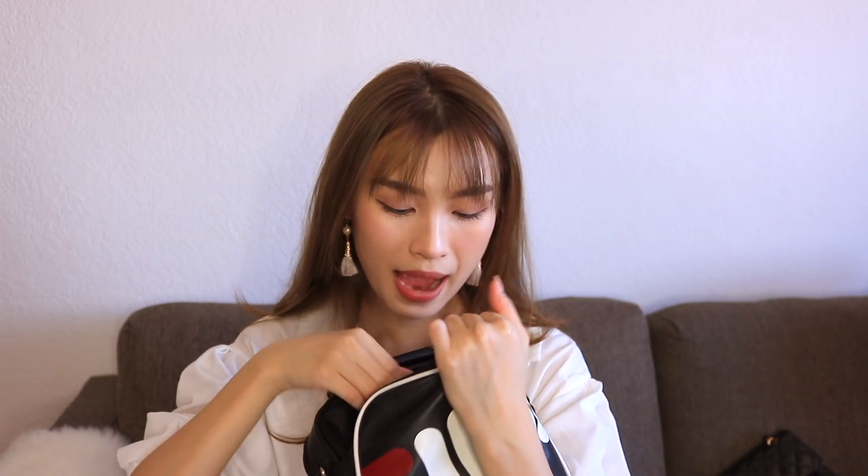Next in my bag is my keys. I think I haven't changed my pouch for the longest time — this is from Naraya in Thailand, and I just put my keys in here. It's my key pouch.